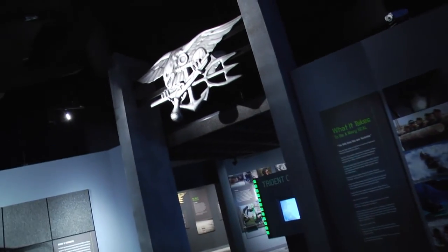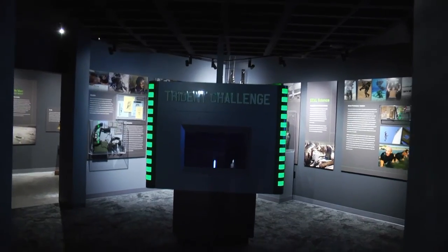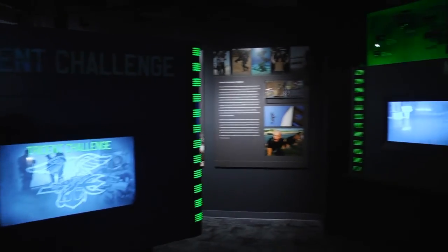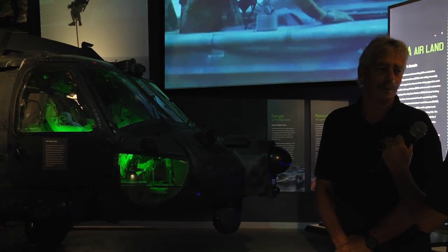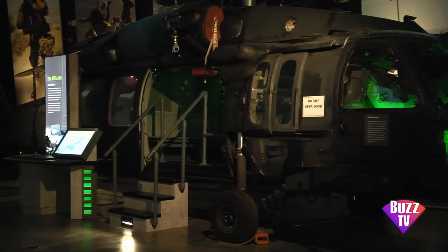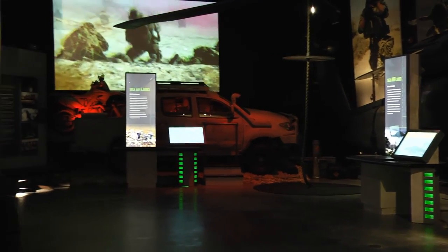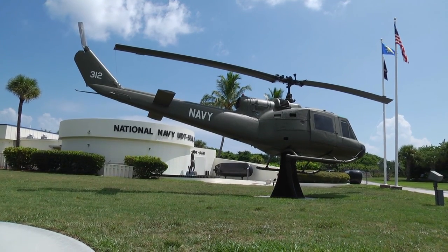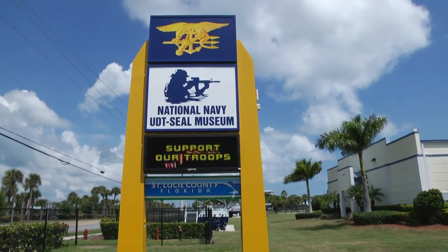Museum attendance has been way above normal for the summertime since the April 23rd reopening after the renovation. For people watching and wondering why they need to come: Naval Special Warfare started right where they're standing, 72 years ago. It's a great, patriotic place. All the Navy SEALs Brady has met are just great guys, and we're glad they're on our side. For anyone who has driven by a hundred times and never stopped — it's well worth an hour of your time to come in and see what they have to offer.